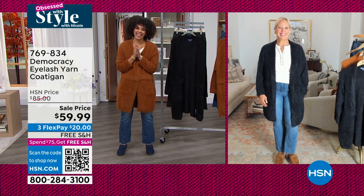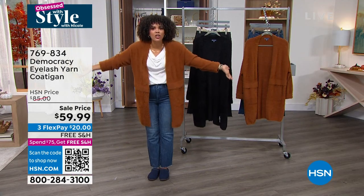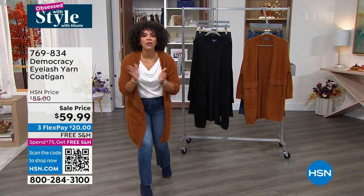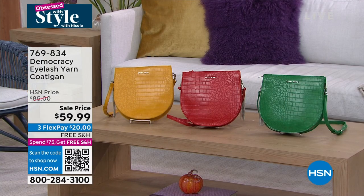It's the first day of fall — you've got to treat yourself. This is a fall staple. My style steal is next — wait till you see the knockout price on this crossbody from Sassy Jones.